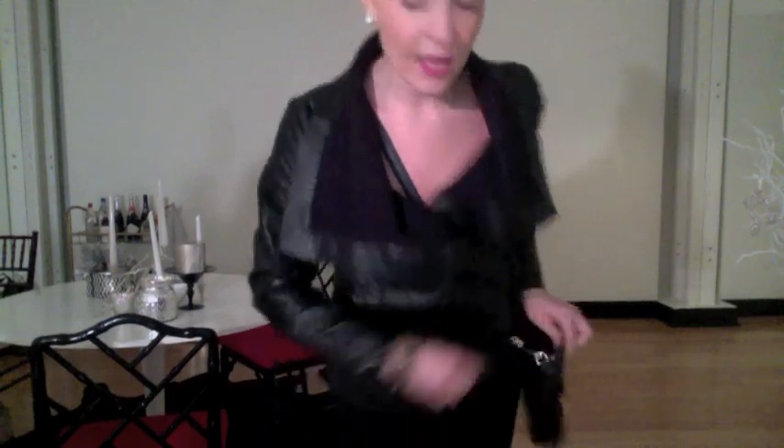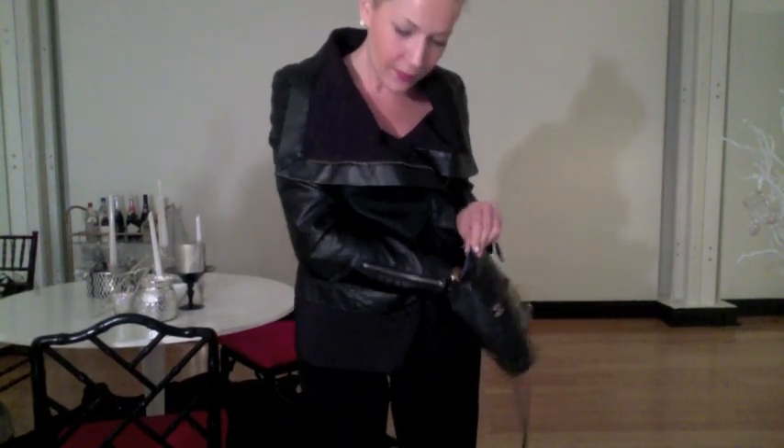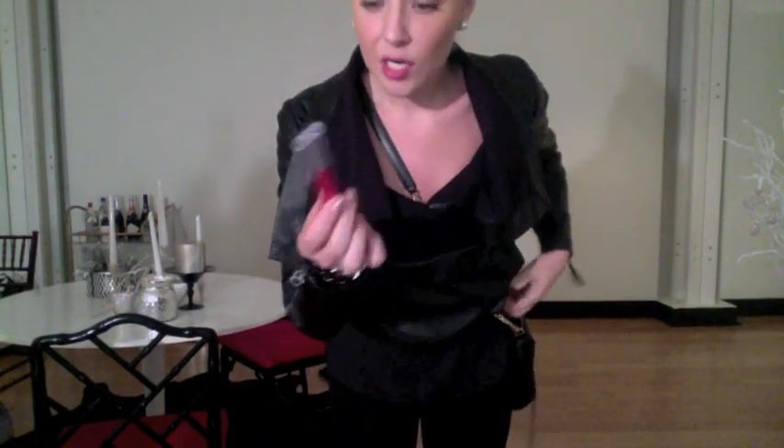On my lips I'm wearing Tarte Lip Stain. It's called Enchanted and it's just like a lip stain. That's it.